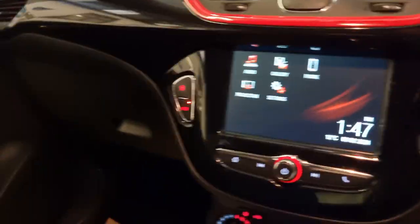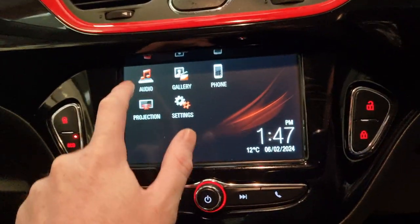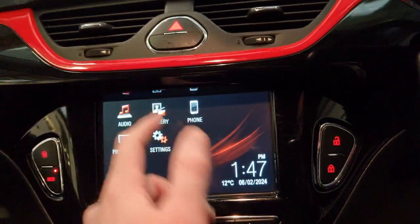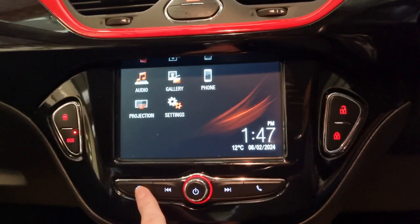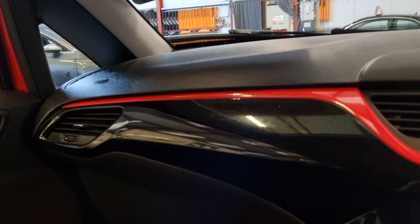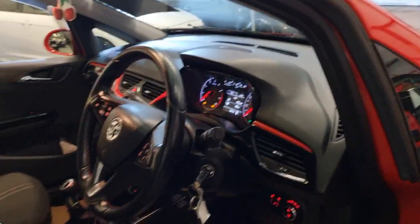Going across, we've got the digital display and it is touchscreen. You've got the USB and aux in there for projection and audio. You can look at your phone gallery and you've got all your phone settings in there as well. And we've got this lovely two-tone high-gloss black and red finish that goes right throughout the car.